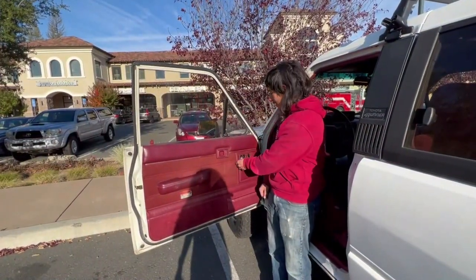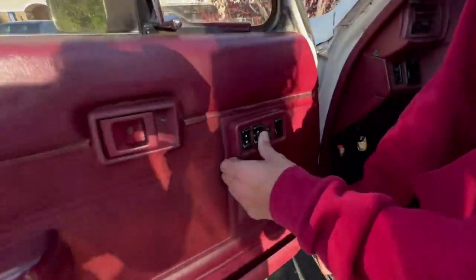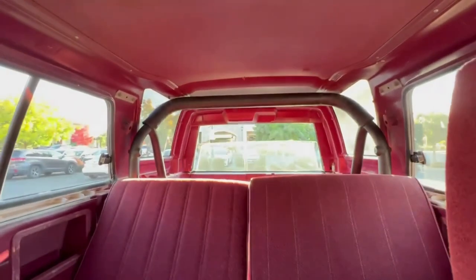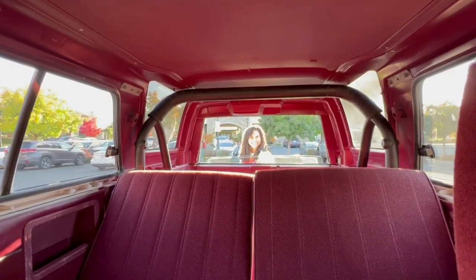Another thing that this 4Runner has are power windows — check that out, super neat. It also features a power rear window, which is super cool. It just goes down and then back up.